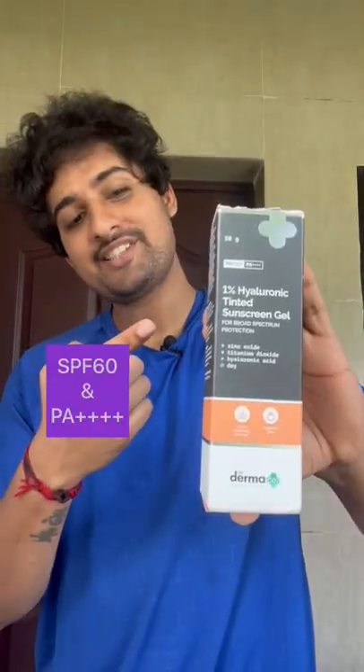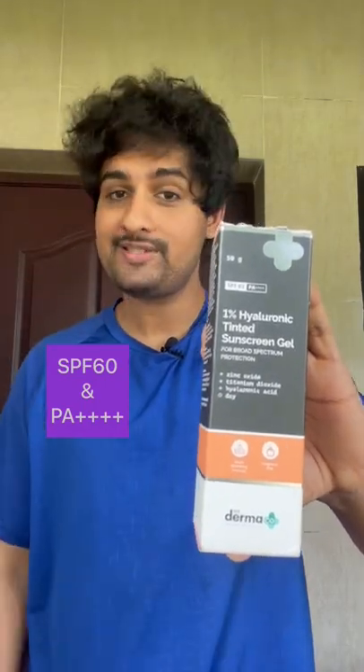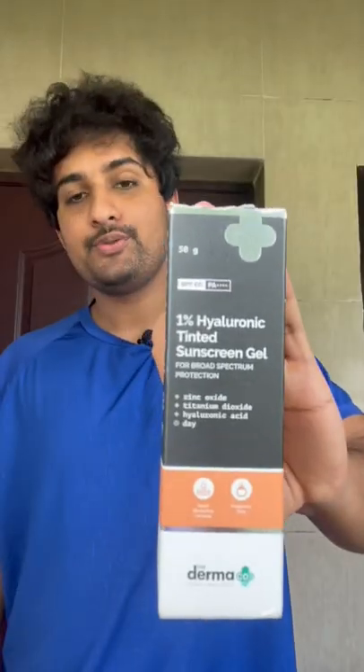The two best sunscreens I would recommend are these. The tinted sunscreen provides high protection with SPF 60 and PA 4+. This sunscreen serum provides high protection with SPF 50 and is a more lightweight option. Dermaco's tinted sunscreen leaves a tint, is a physical sunscreen, and is absolutely safe to use.